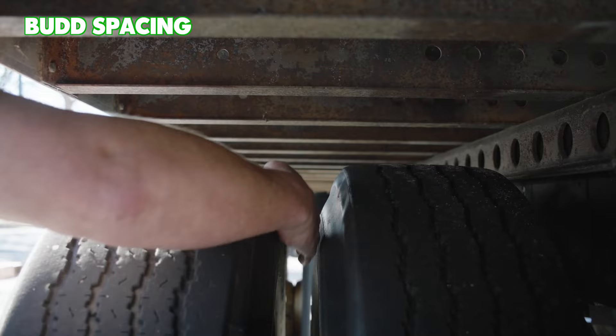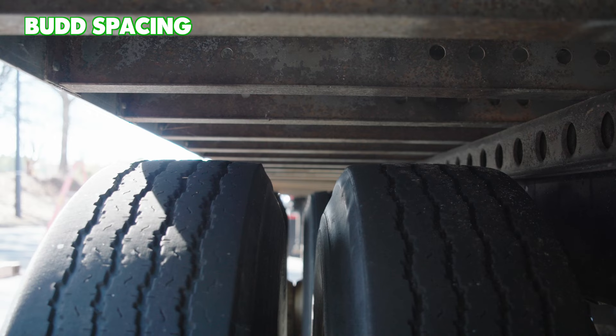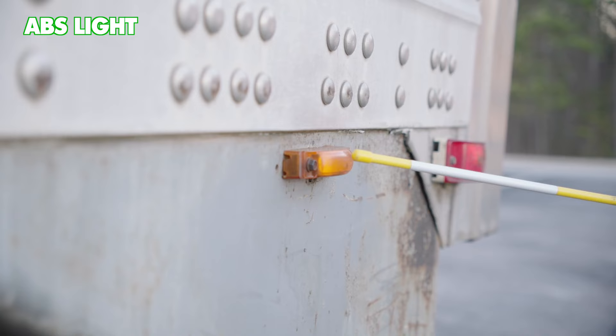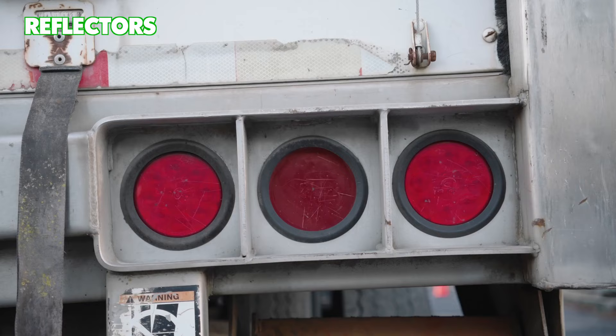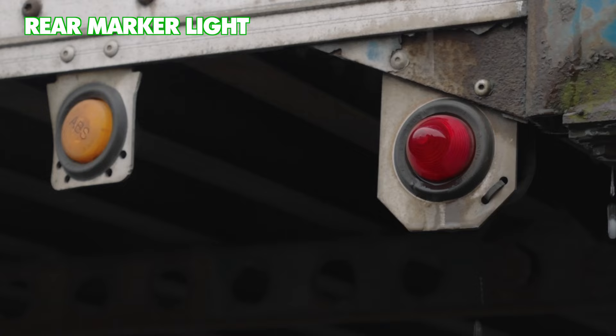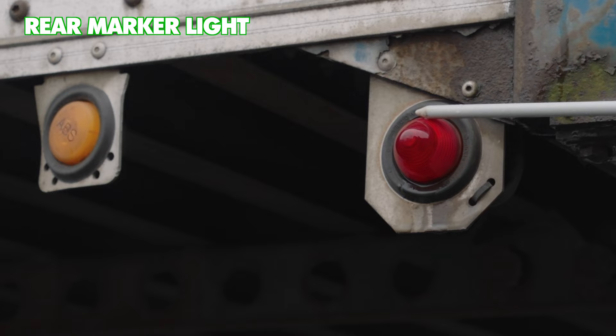Check your bud spacing: properly mounted and secure, not cracked, bent, or broken, not missing any hardware. Make sure the tires are spaced evenly with no debris between them. Check your mud flaps: properly mounted and secure, not cracked, bent, or broken, not missing any hardware. They should cover the width of the tire, not be dragging the ground, and are not ripped or torn. Inspect the ABS light if the trailer is equipped: properly mounted and secure, not cracked, bent, or broken, not missing any hardware, amber in color and clean. Look at your reflectors: properly mounted and secure, not cracked, bent, or broken, not missing any hardware, red in color and clean. Check the rear marker light: properly mounted and secure, not cracked, bent, or broken, not missing any hardware, red in color and clean.